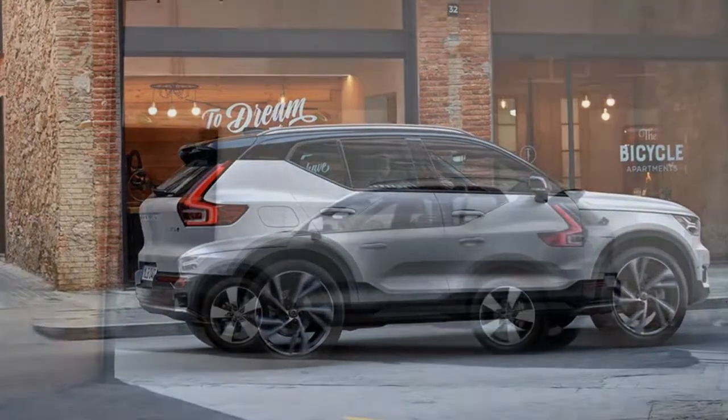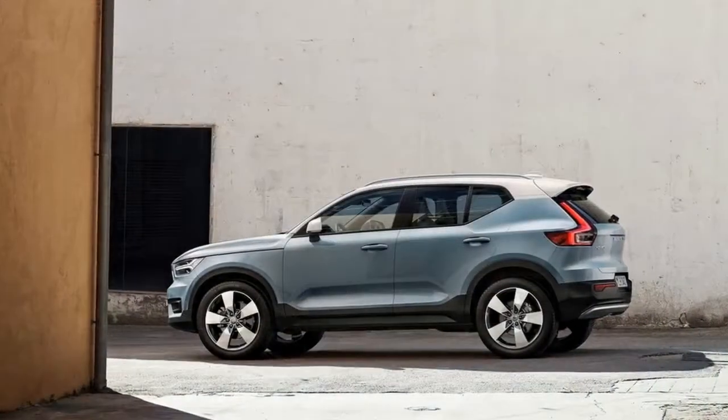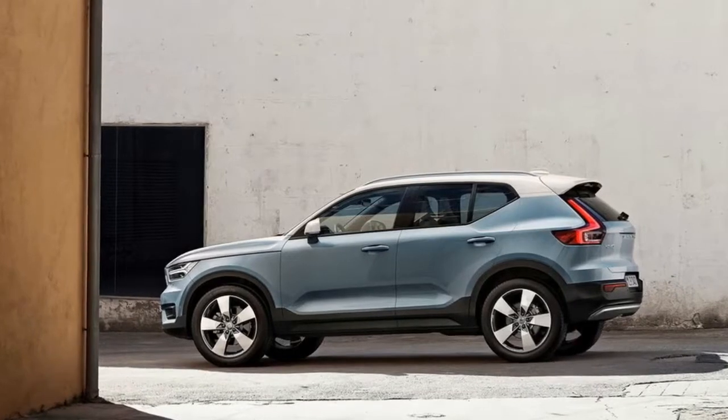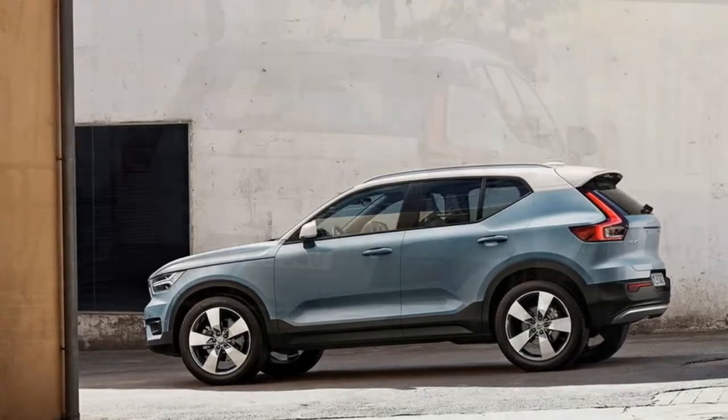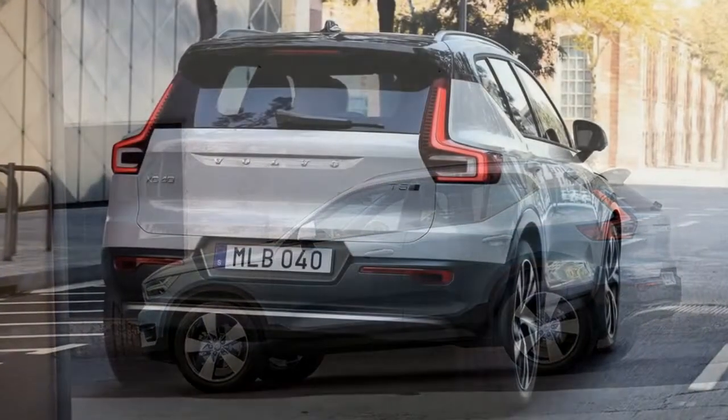All in all, there isn't necessarily anything revolutionary happening with the XC40, but that's not necessarily a bad thing given the popularity of its bigger stablemates.